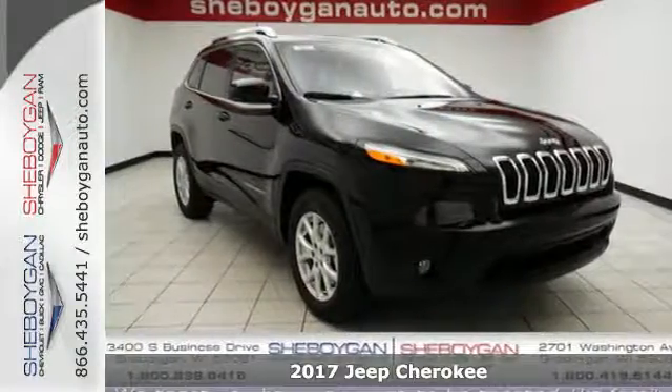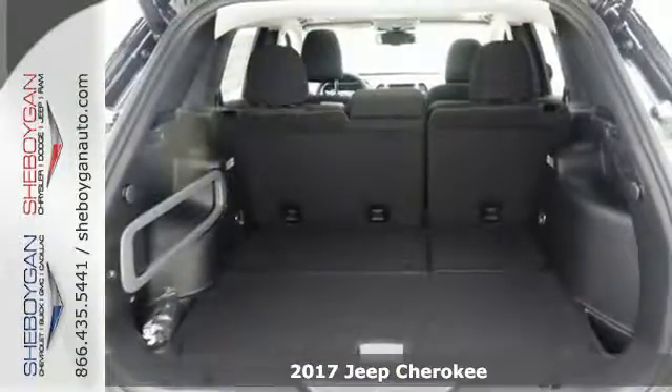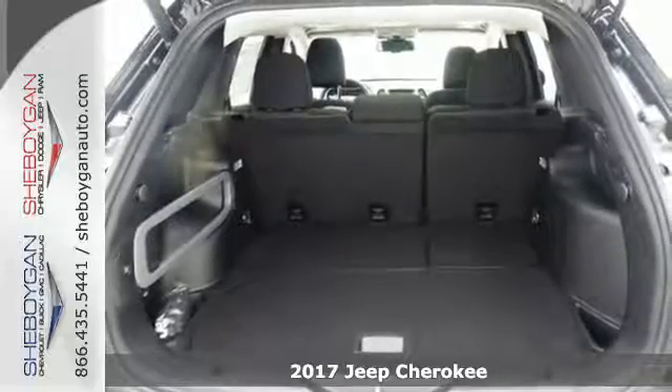It's a 2017 Jeep Cherokee! Take the long way home in this adventurously civilized Cherokee.